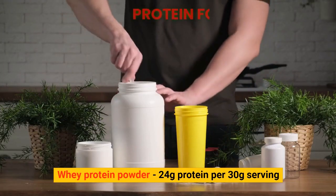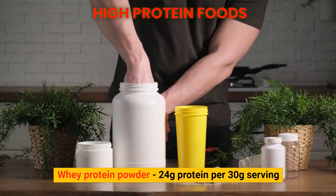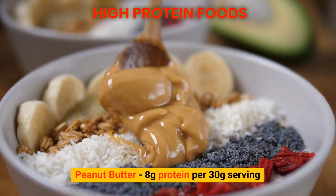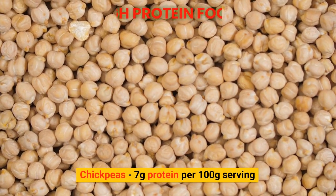Whey protein powder: 24 grams of protein per 30 gram serving. Peanut butter: 8 grams of protein per 30 gram serving. Chickpeas: 7 grams of protein per 100 gram serving.